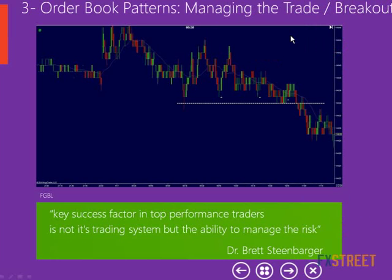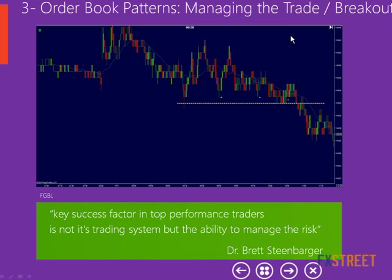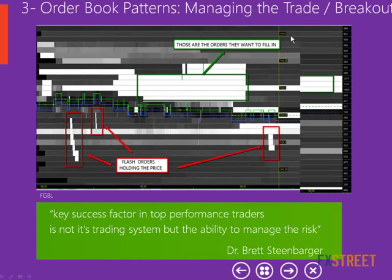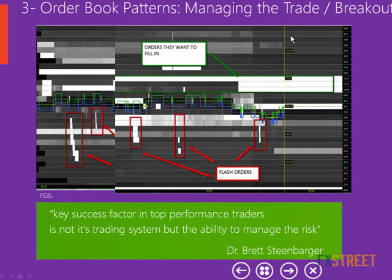I would also like to use these strategies not only to enter a trade but also to manage a trade I am already in. Sometimes when I'm inside a trade, I'm not sure if I need to close or should stay in. We can use flash orders to make that decision. In this case, they place some large orders above and some special pillar shapes that push the price up. The flash orders emerge again and the window opens.